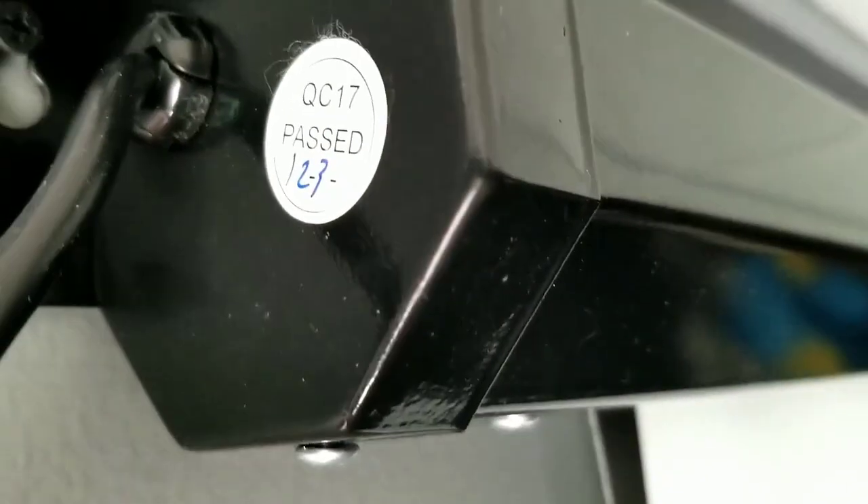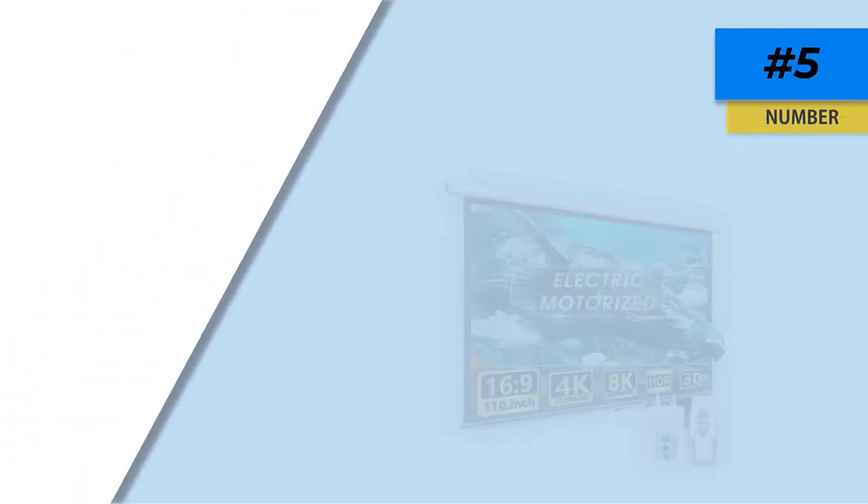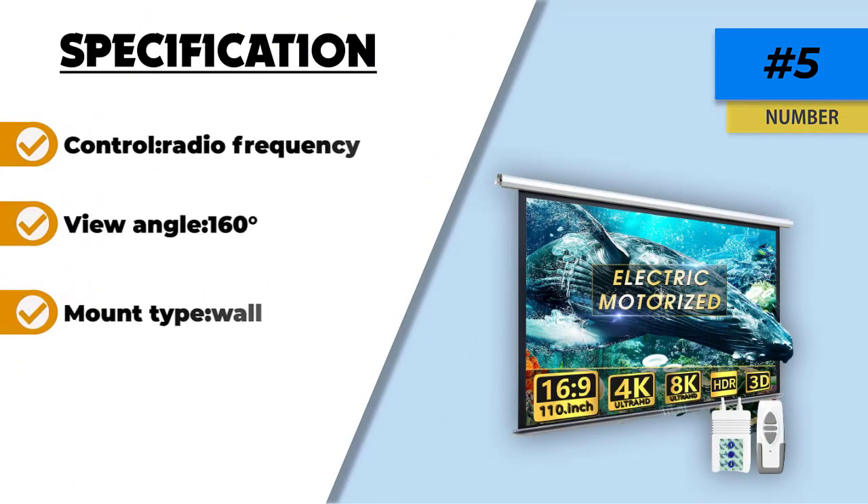While the Aoshun 110 motorized projector screen may not have a massive screen size like the Elite Screen Spectrum, or a 180-degree view angle like the Kale Motorized Projector Screen and Akia Screens Pull-Up Projector Screen, it's a versatile projector screen suitable for outdoor movies, conference room presentations, educational purposes, and home theater.